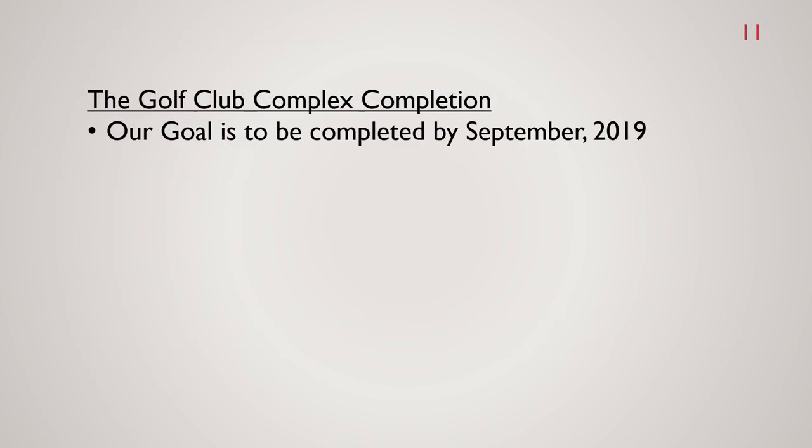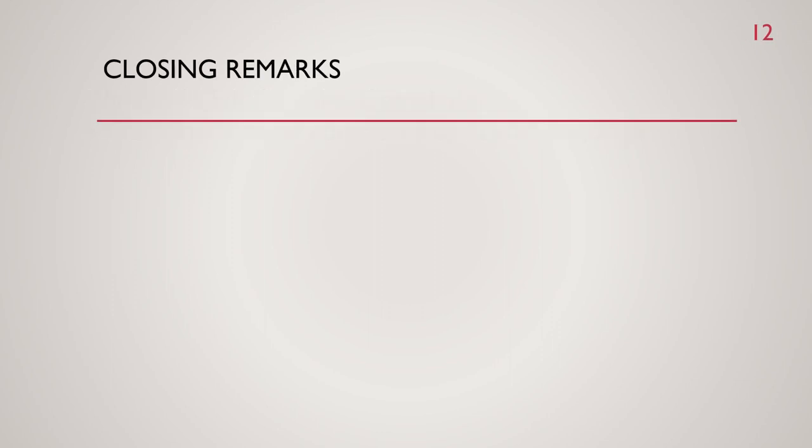Our target goal is still for the golf clubhouse completion by September. We hope everyone enjoyed the videos, and we'll continue to give you progress updates as things come to fruition. Hope everybody's enjoying their time here at Pelican Sound.